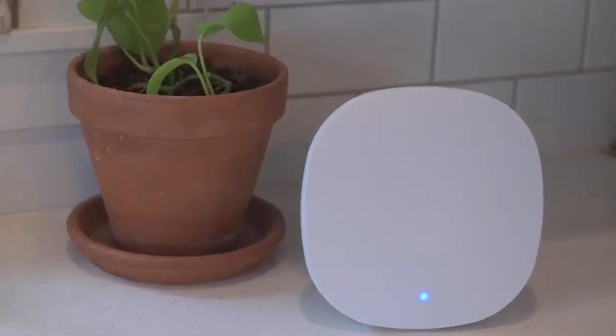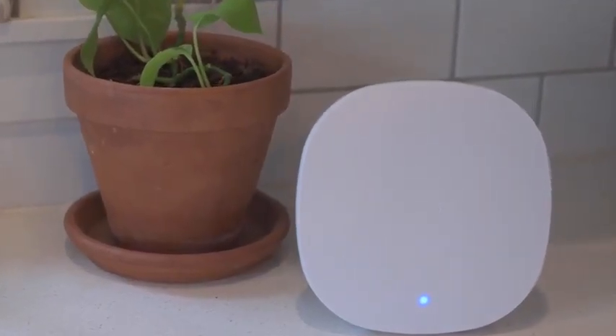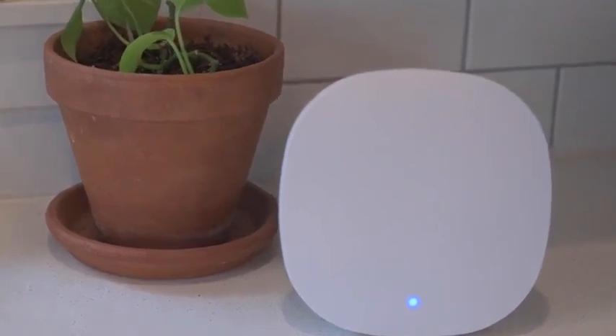Extend the range. If having your access point in an open area doesn't help enough and it's not practical to move closer, you may need to extend the range of the wireless coverage in your home. The TELUS boost series of products are Wi-Fi extenders that can really help in this regard. They're very easy to set up as well. Check out our website for more information.